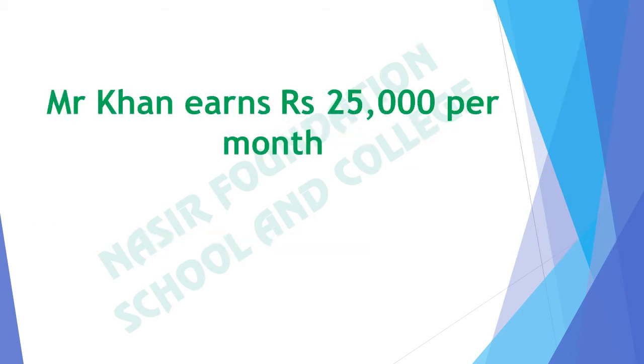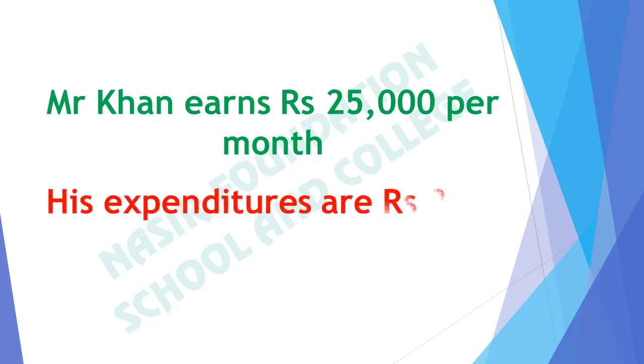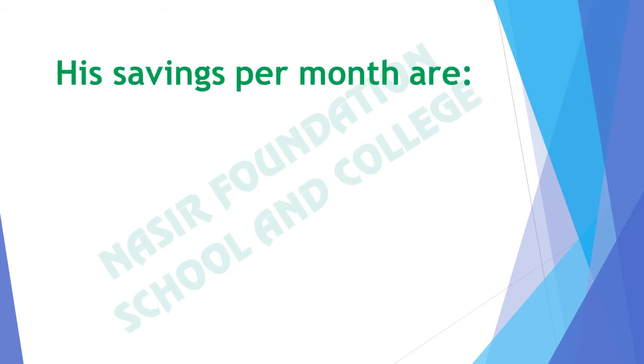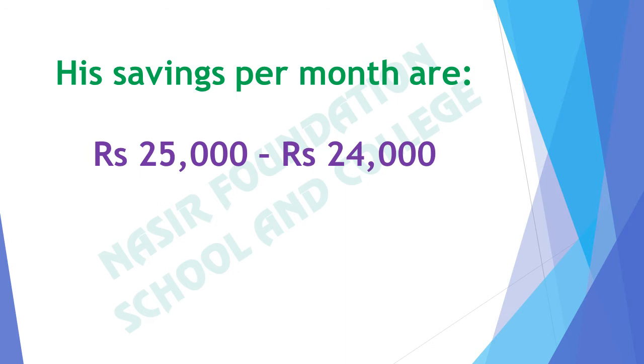Mr. Khan earns rupees 25,000 per month. His expenditures are rupees 24,000. What is his saving? To find out his savings per month, we will subtract his expenditures from his total earning. His total earning is rupees 25,000 and his expenditures are rupees 24,000. From 25,000 if we subtract 24,000, we are left with 1,000 rupees. It means 1,000 rupees is his saving.